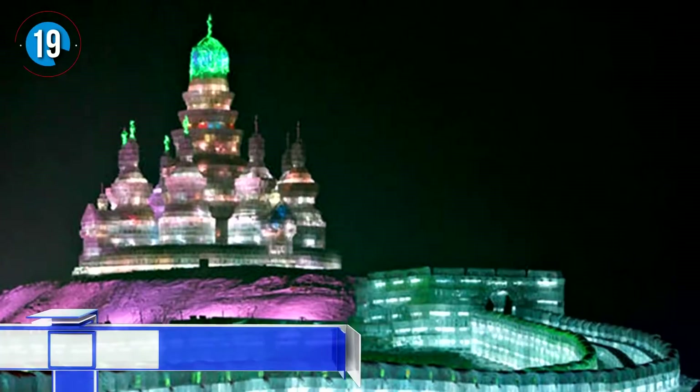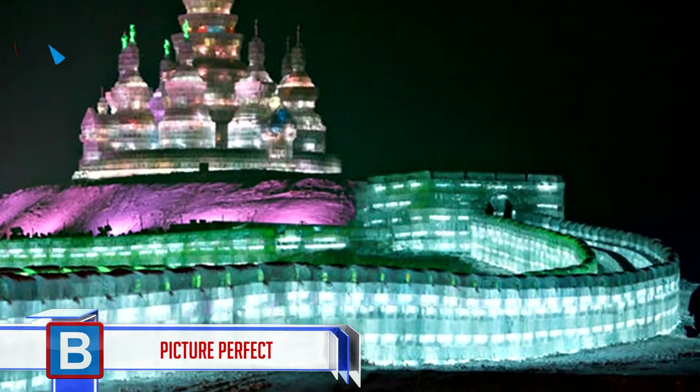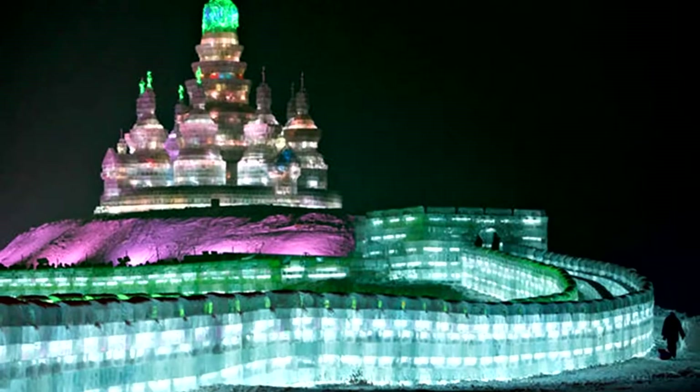Number 19: picture perfect. This is one image that will forever be etched into the memory of anyone fortunate enough to have been there in person — ice, lights, love, and talent, and this is the perfect end result.